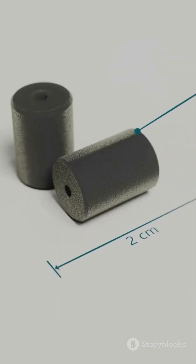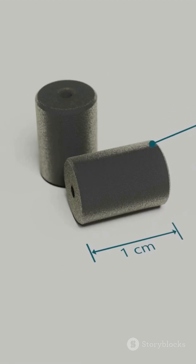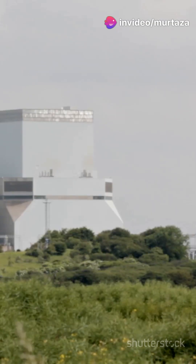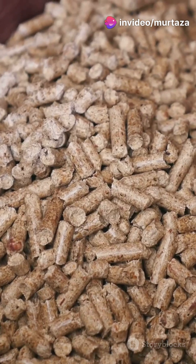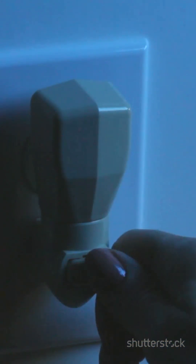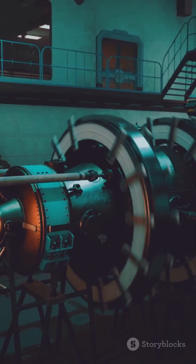After enough spinning, we get uranium enriched to about 3–5% U-235 — the magic number for most nuclear power plants. That enriched uranium gets turned into fuel pellets, which power up our grids. So next time you switch on a light, remember, there's some serious science spinning behind the scenes.